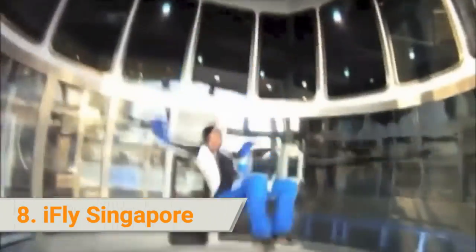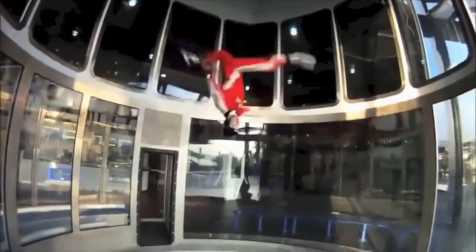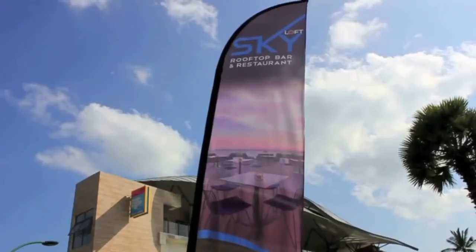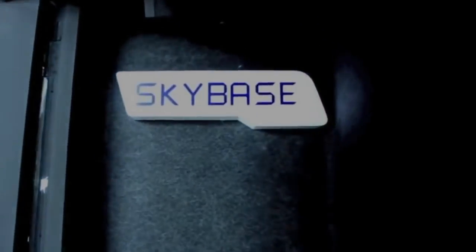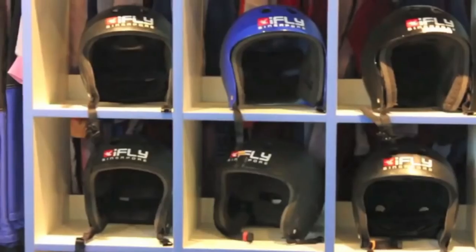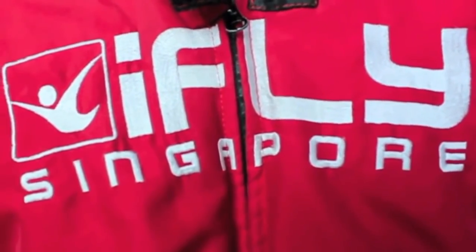8. iFly Singapore. Experience how it feels to fly like a bird in iFly Singapore, where a vertical wind tunnel gives you the boost for an unforgettable simulated skydiving experience. Certified skydiving professionals are on hand to give instructional and safety training before you fly. Take flight inside a themed wind tunnel 16.5 feet wide and 5 stories high. Feel the rush of flying in full skydiving gear complete with a safety helmet and goggles, or do a tandem jump with your experienced instructor.